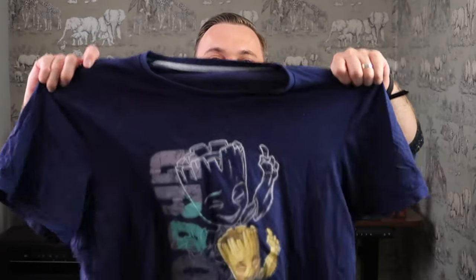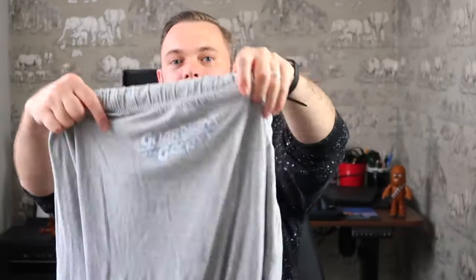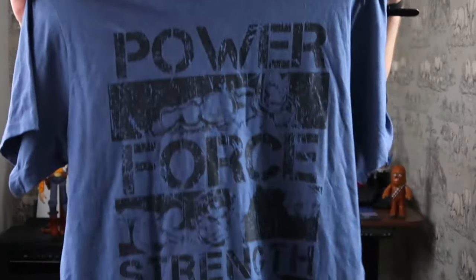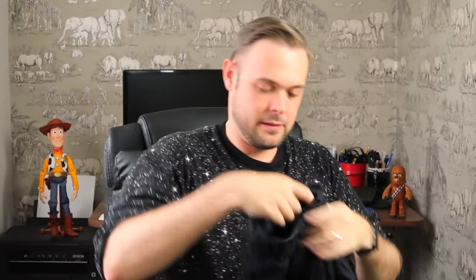I'm bringing two sets of pyjamas. Most stuff I'm bringing is themed. First up are Guardians of the Galaxy Groot pyjamas — there's the top and then long bottoms that say Guardians of the Galaxy on them; I think I got those from Character.com or Amazon. Then the other set is Marvel themed as well — I'd love to stay in Hotel New York: The Art of Marvel, but the pennies won't allow us at the moment. We've got the Marvel pyjama top and some black shorts that come with them.